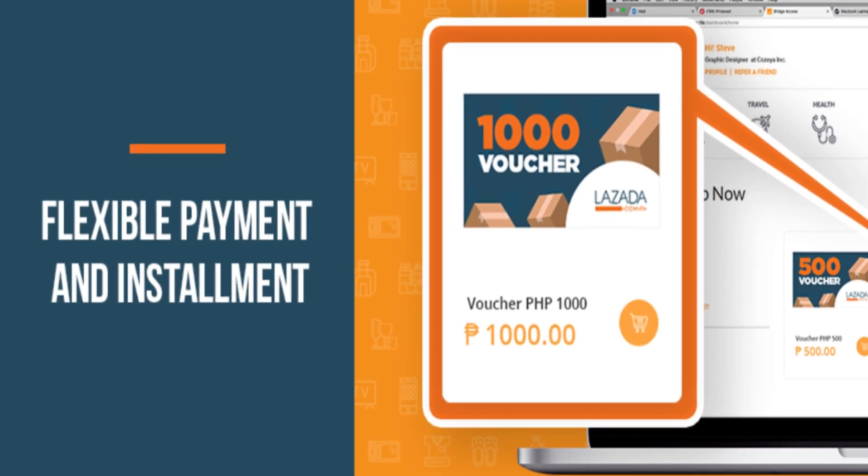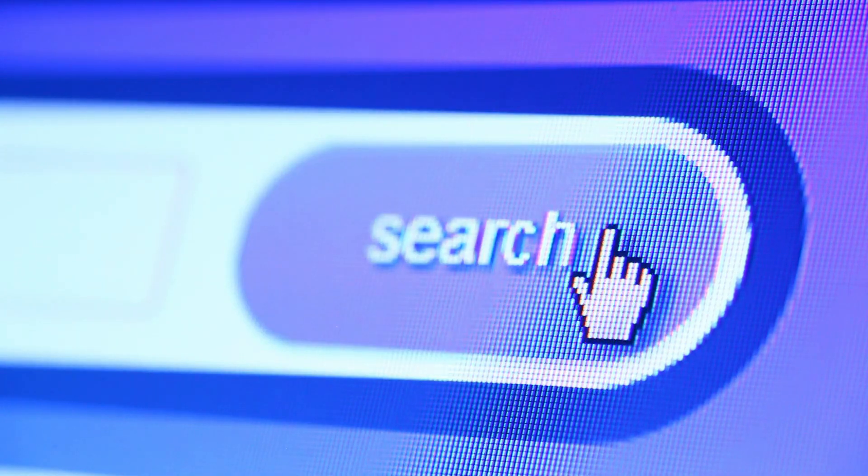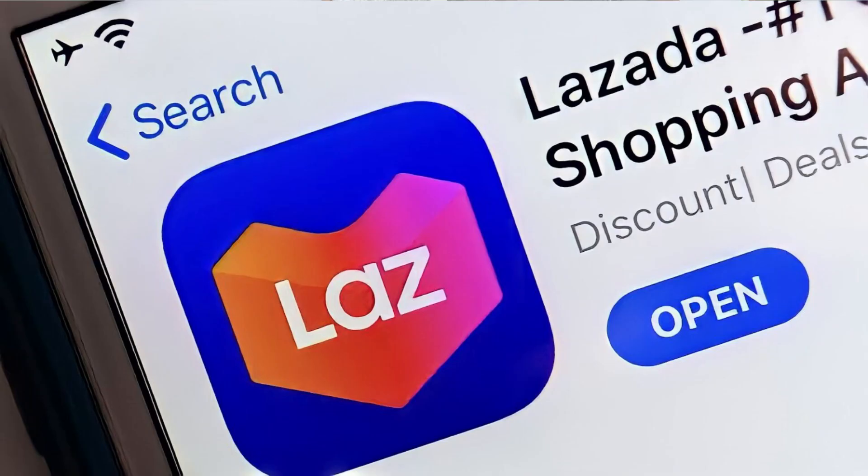Isa ka rin ba sa nag-iisa kung paano nga ba maka-access or kung paano nga ba ang gamitin ang Lazada installment payment options? Dito sa video na ito, ipapakita ko sa inyo kung paano nga ba step by step ma-access or saan nga ba ito makikita kapag nag-shopping ka dito sa Lazada. Let's go!